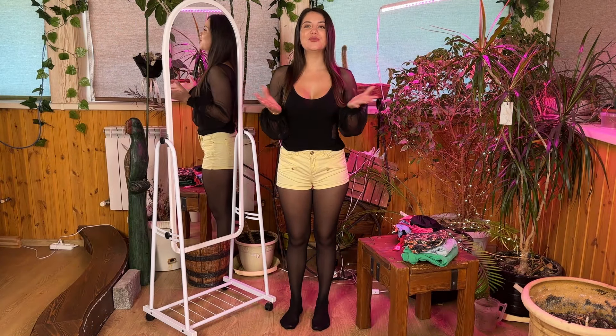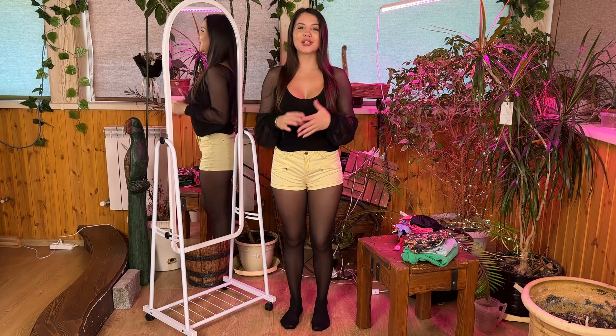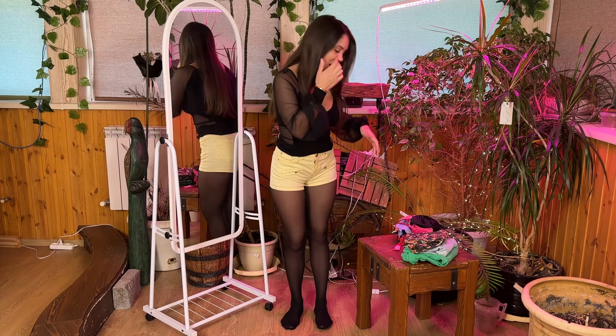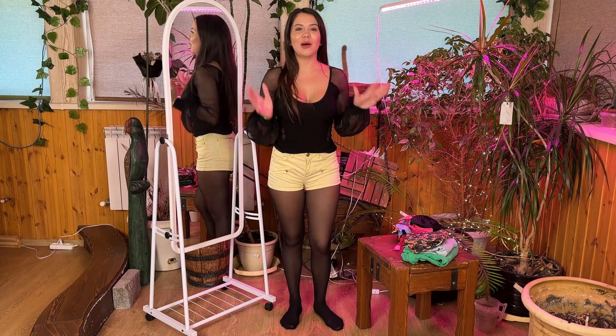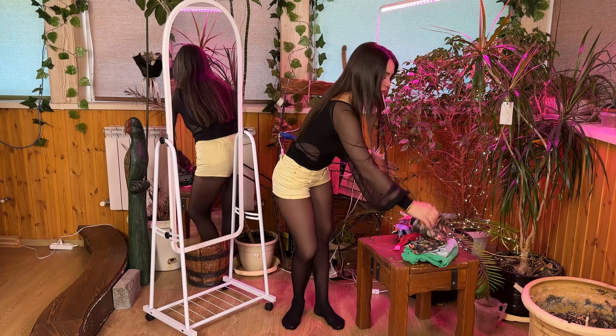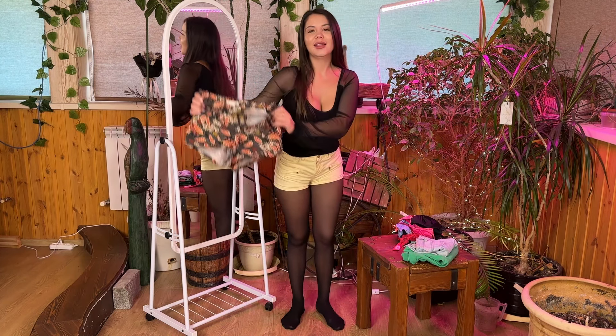Hello everyone! Today I will be trying on my shorts. I don't know why I didn't show them to you before — it's strange — but now I've decided, so I will definitely show you all the shorts, how they look with a bra, and of course putting on and taking off.